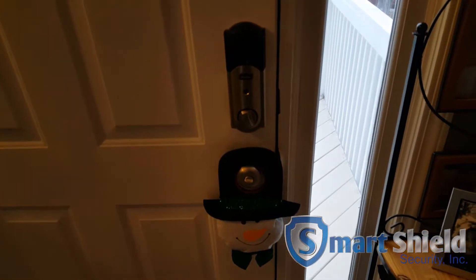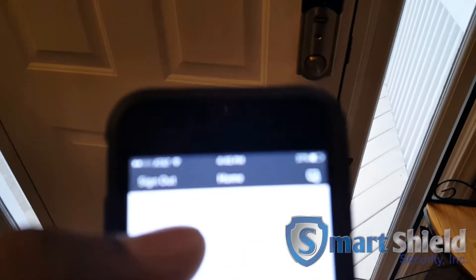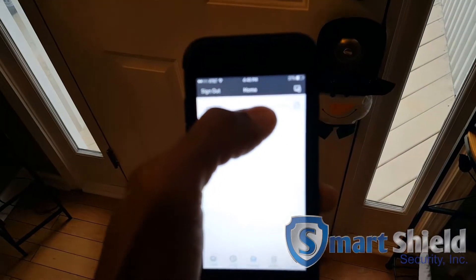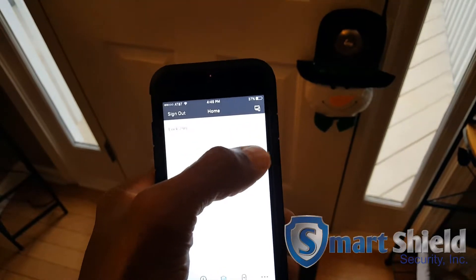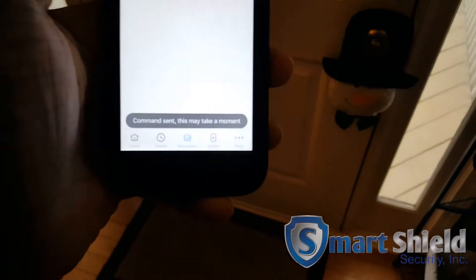There it is. If I had better cell service it would be doing it a little bit quicker. Now I'm going to go ahead and lock it back. We sent the command for the lock. It just locked it back.